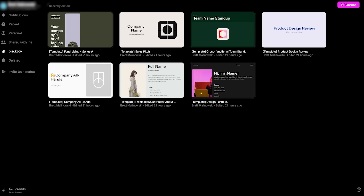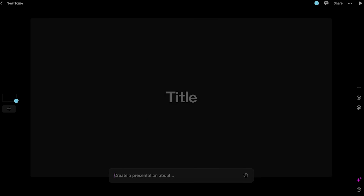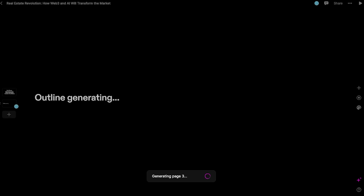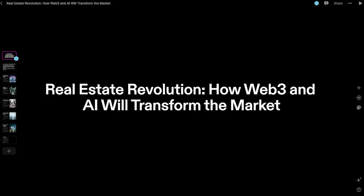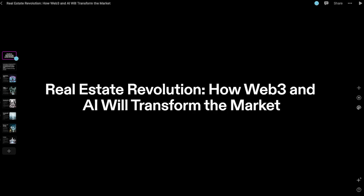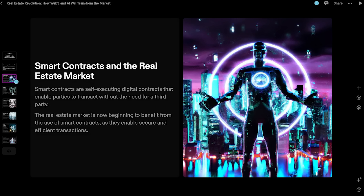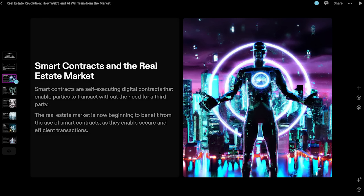So you just go to Tome, hit create, and at the very bottom, create a presentation about how future technologies like Web3 and AI are going to change the real estate market in the coming years. As you can see, it's creating it live in front of us right now. That was less than a minute — the whole thing is created. Looking at the title page, it says 'Real Estate Revolution: How Web3 and AI Will Transform the Market.' It gives you a quick outline of what each slide will cover, then we go into smart contracts in the real estate market.